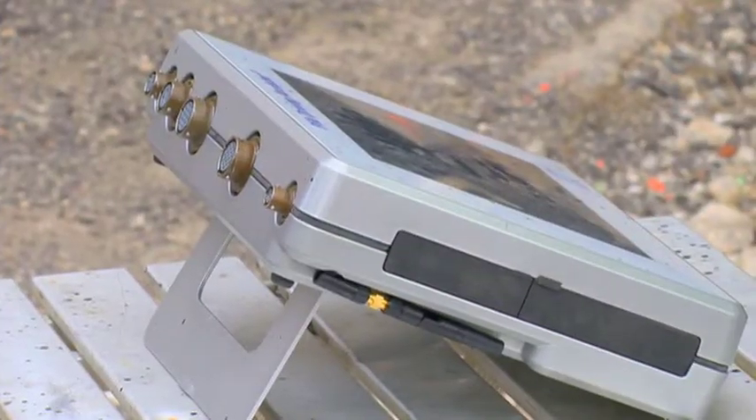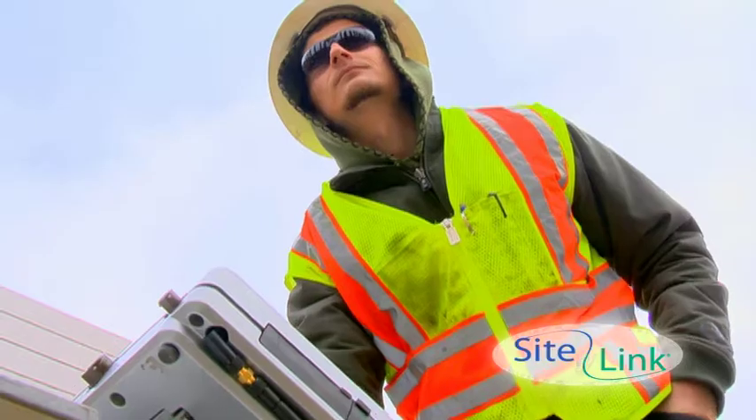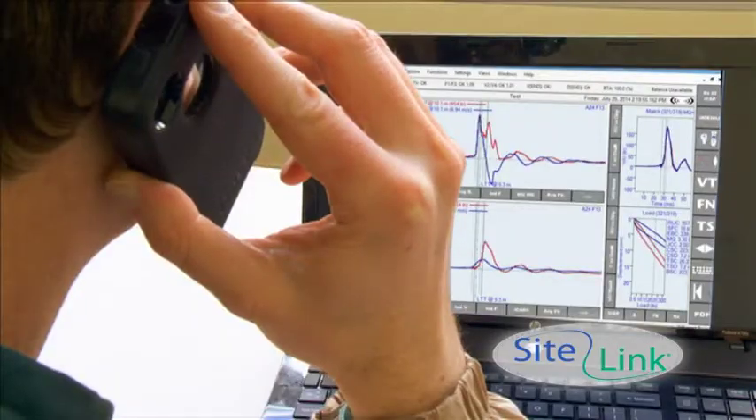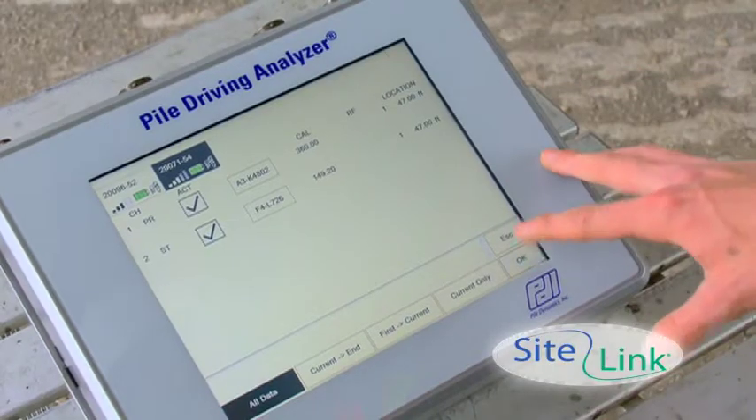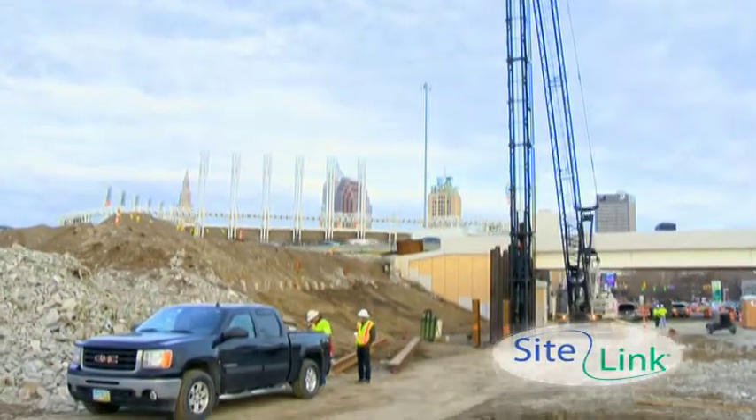All PDAs come with SiteLink technology. SiteLink allows an engineer to test piles from anywhere, evaluating and interpreting field data and giving advice in real-time. SiteLink reduces testing costs and scheduling difficulties, speeds up results, and makes the life of the testing engineer easier while keeping up with tight construction deadlines.